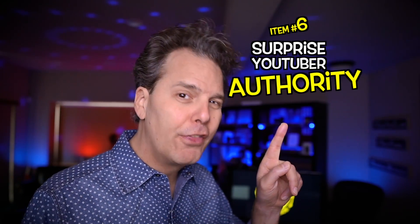Item number six: the surprise YouTuber authority grab. Have you seen videos of mine where, at the beginning, instead of me saying 'this is a good video,' Nick Nimmin appears? I had the idea of working with Nick to create short clips for each other's channels. That led to the idea of having another YouTuber create the subscribe call to action. Roll the clip — Nick Nimmin says: 'What Brian is getting ready to share will help you drive more views. Watch this entire video — it's a winner — and make sure you subscribe.' I like this because viewers aren't anticipating someone else showing up in the video.